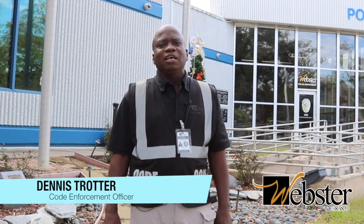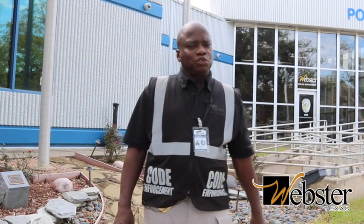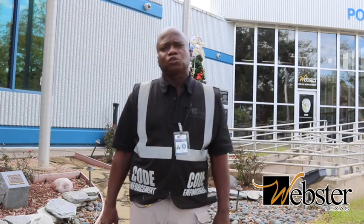Hi, my name is Dennis Trotter with the Webster Police Department Code Enforcement. As promised, we got another episode of Code Enforcement. This month we're going to be covering open storage.